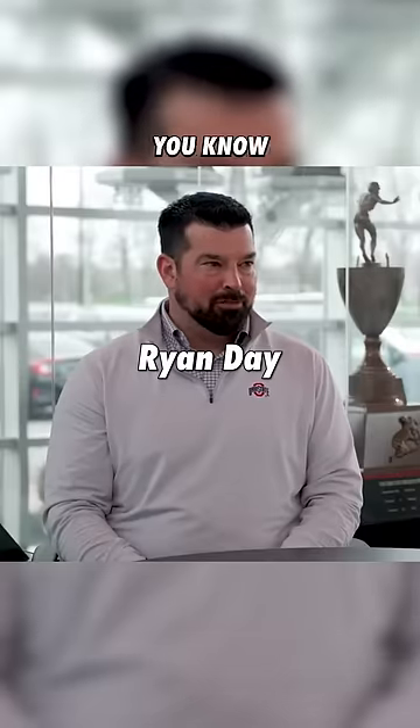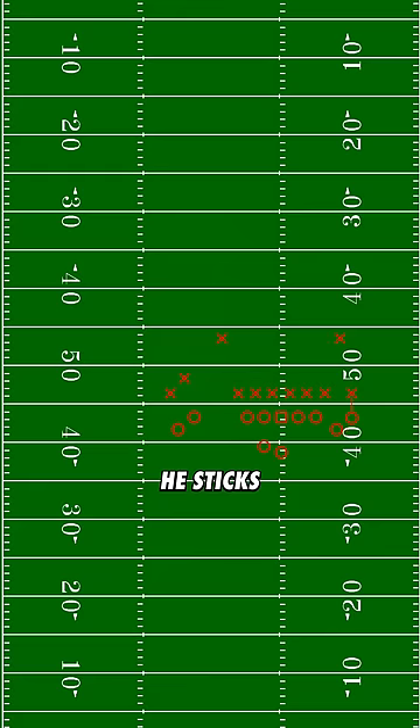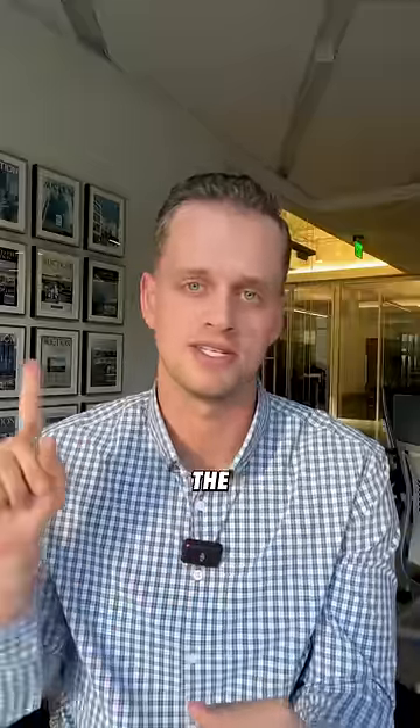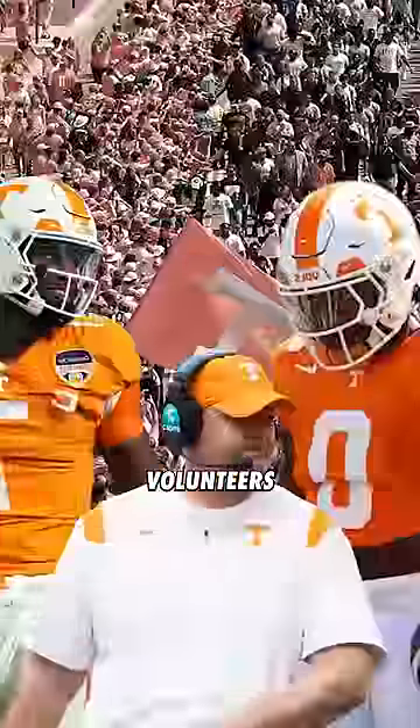Those hash marks were built for football a long time ago. I want the hash marks to look like the NFL. Now there's one head coach that's already fighting this, and that's because he sticks his receivers as close to the sideline as possible when his team is on the far hash. That makes it easier for his quarterback to read coverage, and it puts the defense in a tough spot having to cover all that grass. That team? The Tennessee Volunteers.